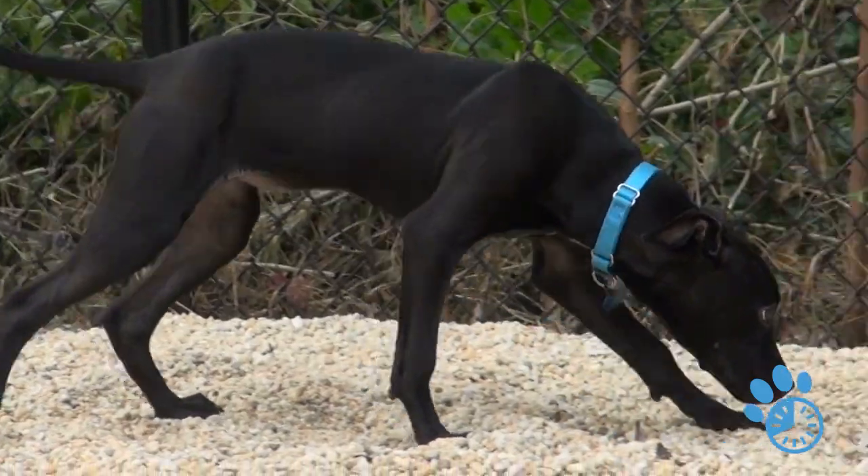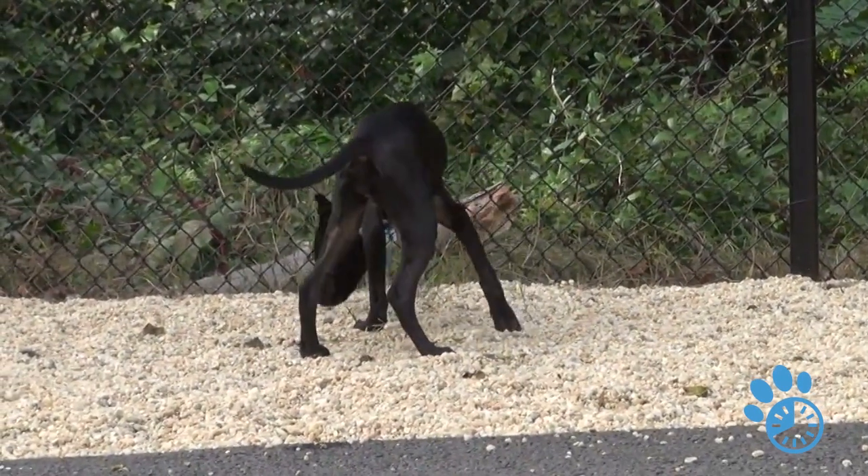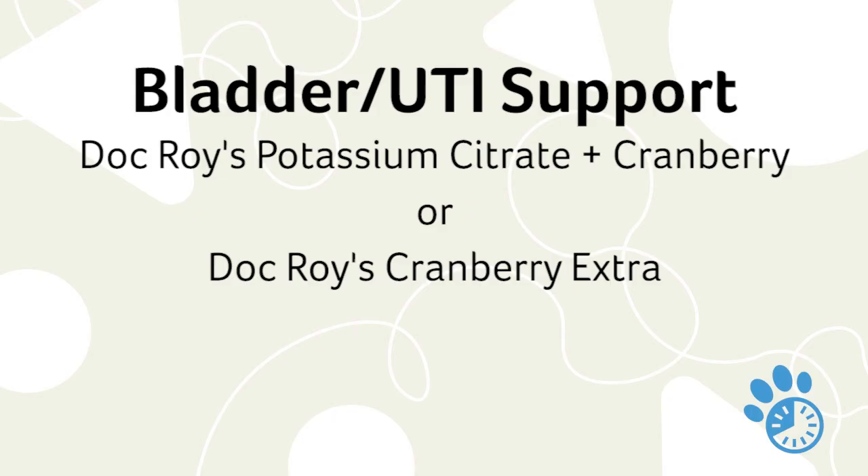For UTI prevention, if your dog has never had a UTI, I don't typically get too alarmed about needing a supplement. But if it's a female spayed young with a small vulva and frequent bladder infections, if she has skin folds around the vulva, or if it's a male dog with a prostate problem, those are times we can put the dog on bladder support like Doc Roy's Potassium Citrate and Cranberry, which helps adjust pH and reduce the chances of crystal formation into stones.